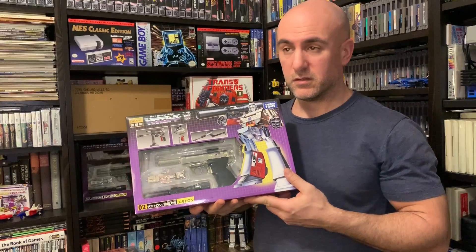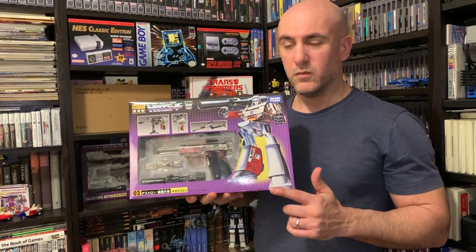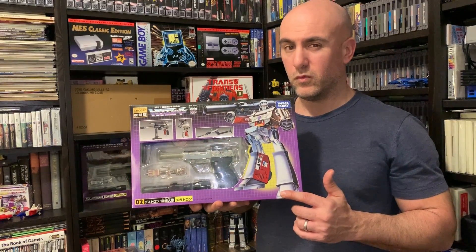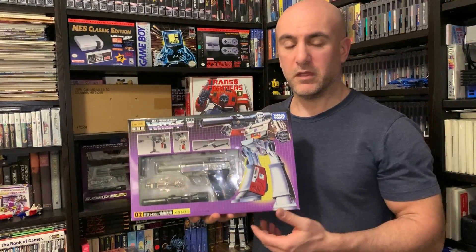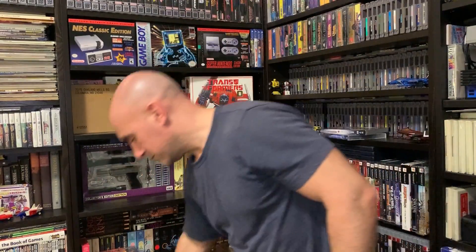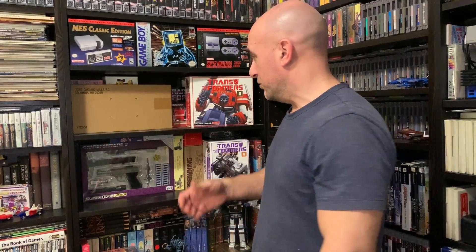Way back then, what did I pay? $125? No, $150 each — that's what it was. Still sealed. You know, how else do you enjoy toys, right? Just keep them sealed.